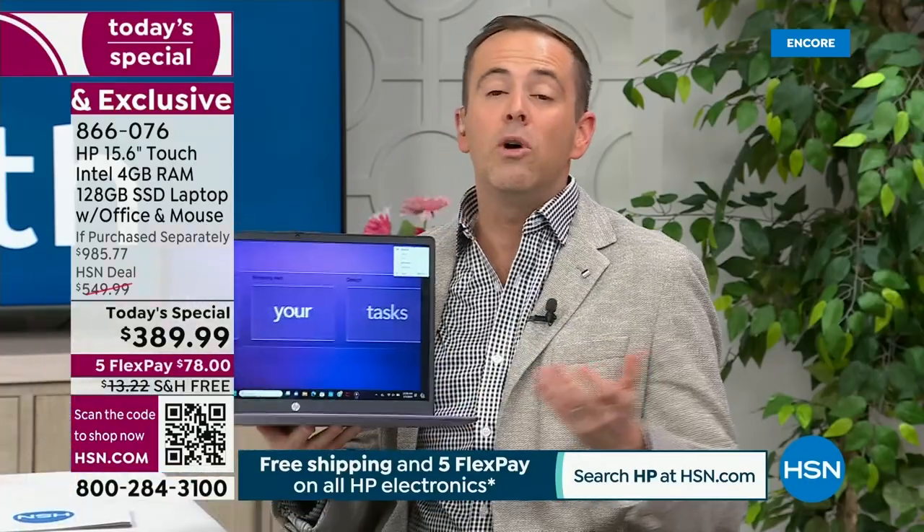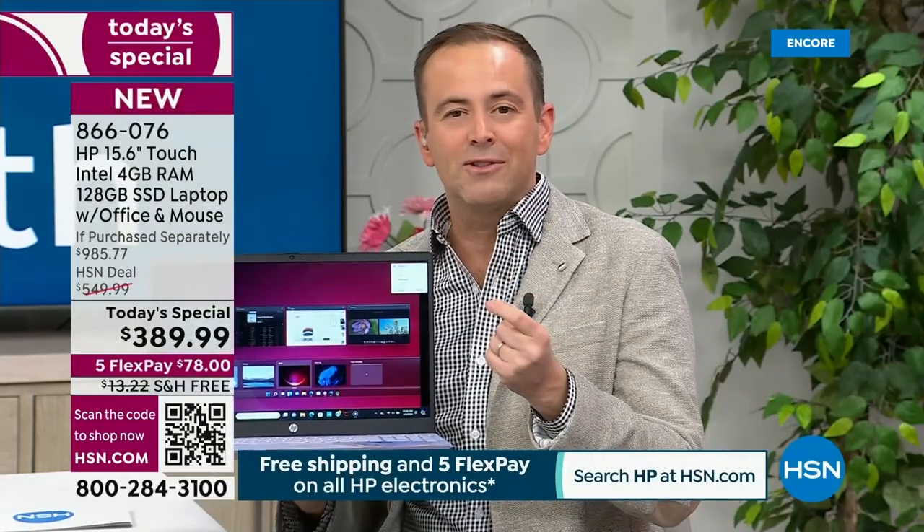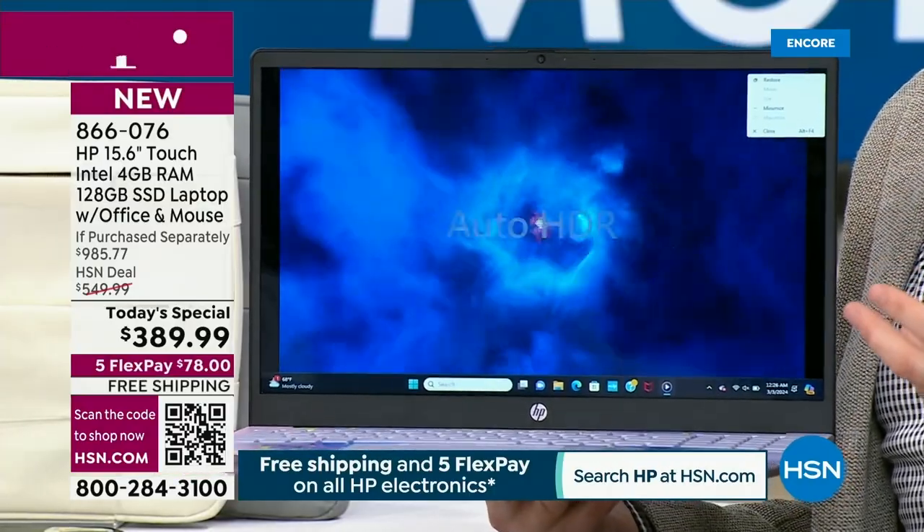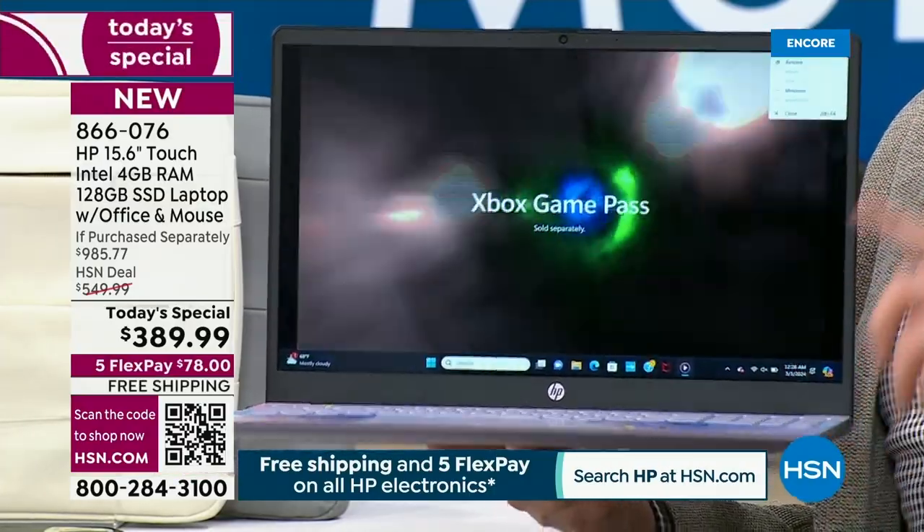We have to say that because there's an expectancy that maybe we'll do a lower price later in the year. Lowest price — 15.6-inch touchscreen laptop — of the entire 2024. And something else worth mentioning: we're so spoiled with HP because HP and HSN have such a great partnership. This is the last Today's Special until the end of July, and July feels like a long way away — four, five, five and a half months.